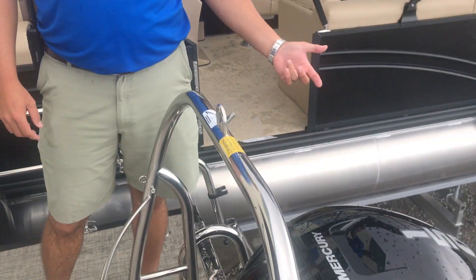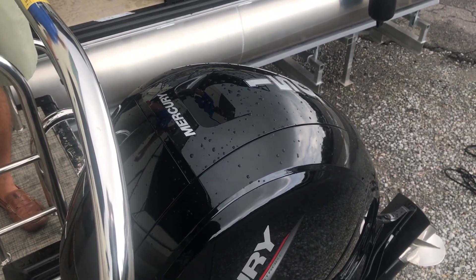Welcome to MarineMax Pensacola. Today we're going to do a walkthrough of this 2020 Harris 230 Cruiser. This particular boat is powered by a Mercury 150 four-stroke.